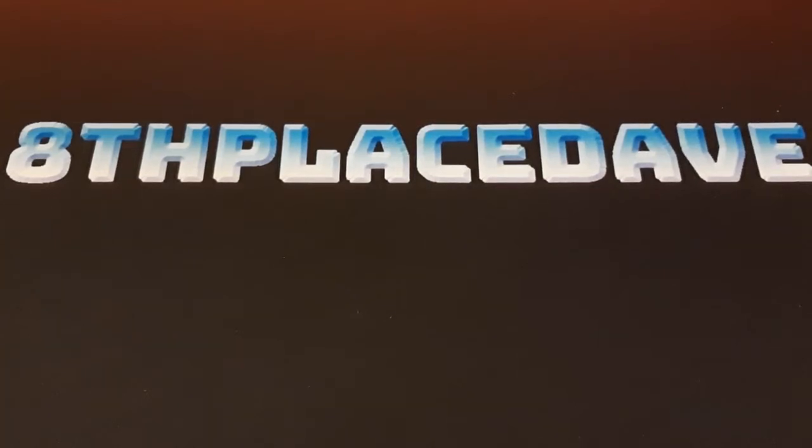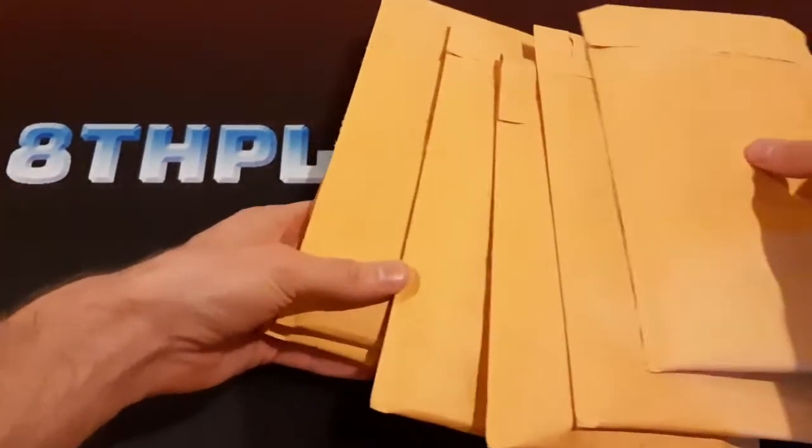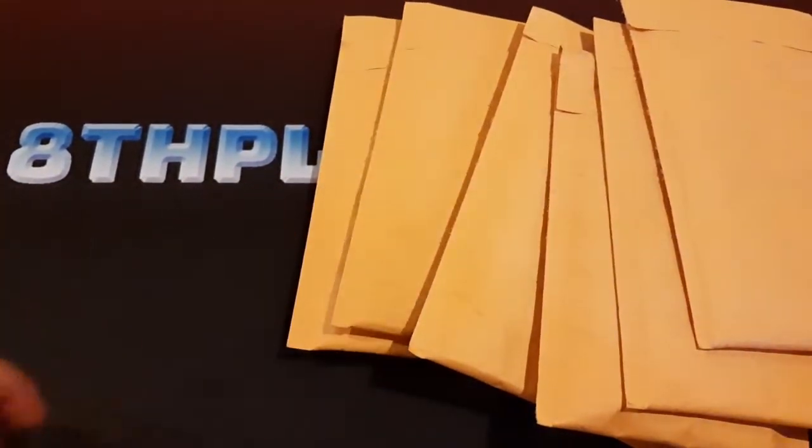I've been away from my home for about one and a half to two years or so, and in that time I still kept ordering packages of trading cards. My friend just picked them up for me, and they've kind of just been waiting for me. Finally I'm home now, so I can get to opening these. I'm pretty interested to see what's going to be in here.